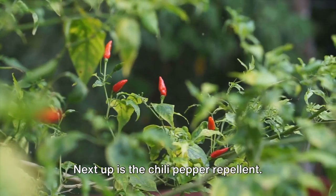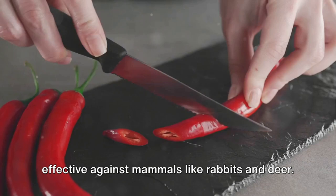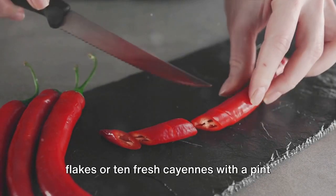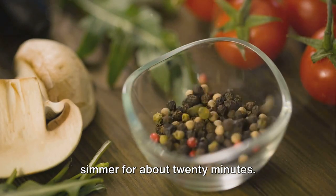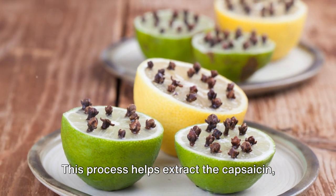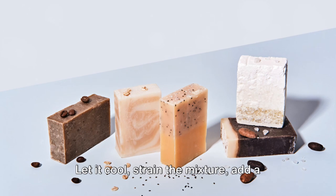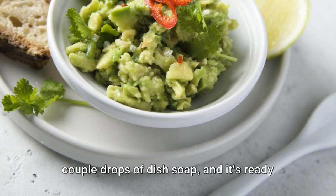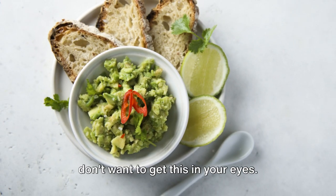Next up is the chili pepper repellent. This spicy solution is particularly effective against mammals like rabbits and deer. Blend two tablespoons of hot pepper flakes or ten fresh cayennes with a pint of water, then heat it up and let it simmer for about 20 minutes. This process helps extract the capsaicin, which is the stuff that gives peppers their heat. Let it cool, strain the mixture, add a couple drops of dish soap, and it's ready to use. But be careful when applying it — you don't want to get this in your eyes.